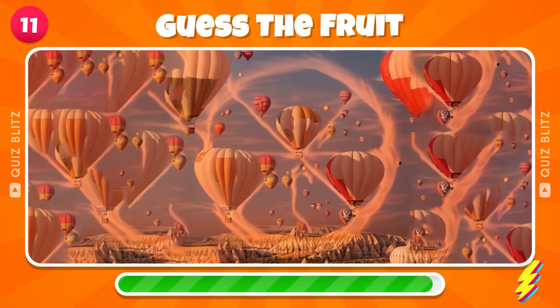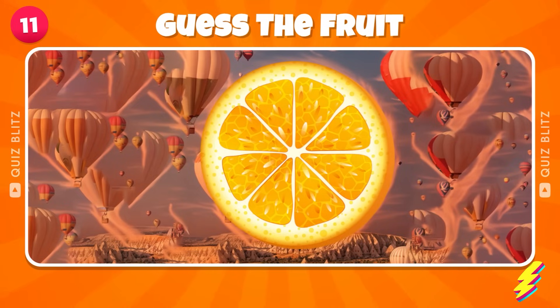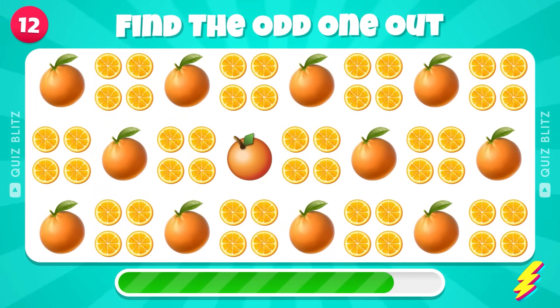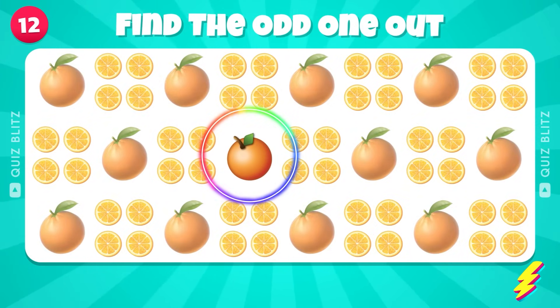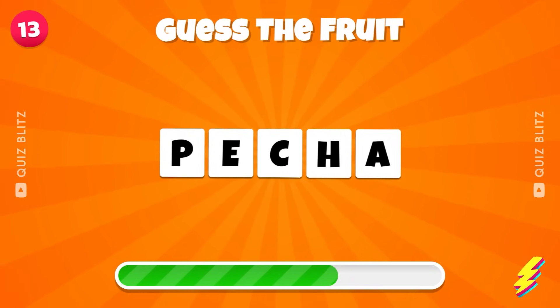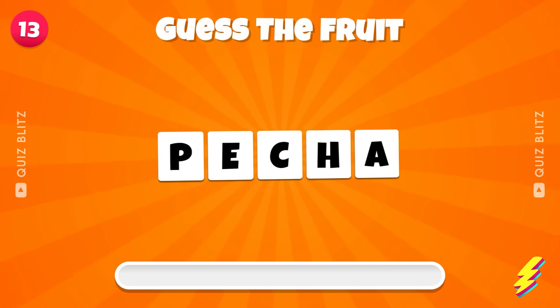Guess the Fruit by squinting your eyes — another Orange. Where's the Different Orange? Guess the Fruit — Peach.